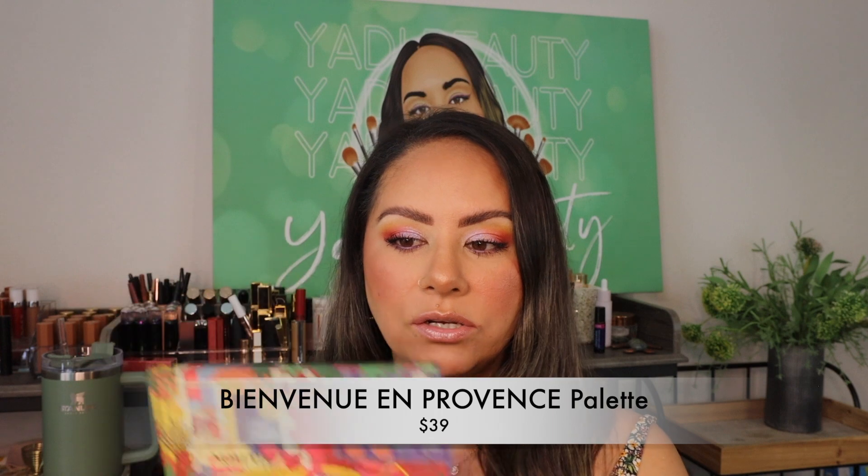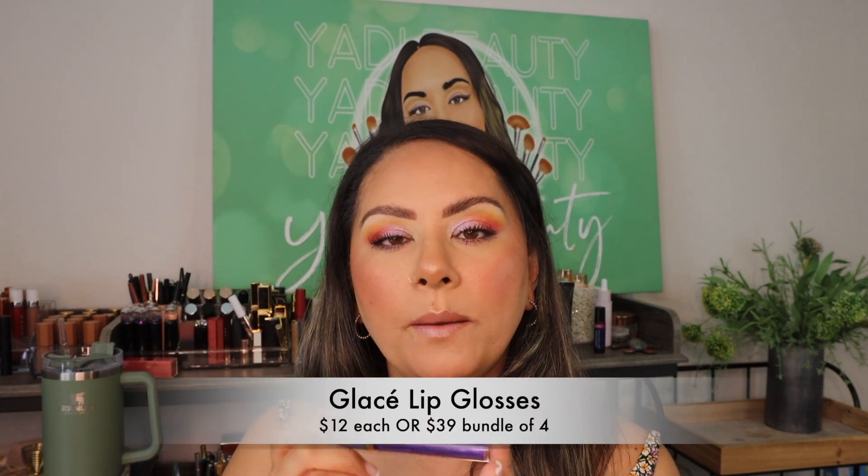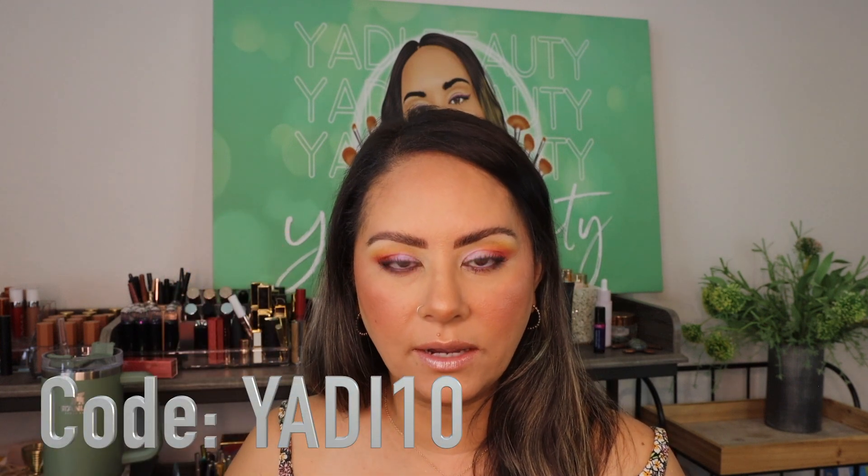Here are the swatches of the lip glosses — oh my god you guys, they are so beautiful. We have Lafitte, Miel, Rosé, and Lavender — look at how pretty these are! Very high-shine gloss, I've had it on for a few minutes and I like it. Not too sticky. It gives a nice champagne-y, silvery shimmer to my lips, which I love. I just heard back from Felicia — the palette is going to retail for $39 for the 15-pan palette. The glosses are retailing for $12 each, or a bundle of four for $39 instead of $48 individually — definitely a good deal. Use code 'yachty' to save 10% on everything.